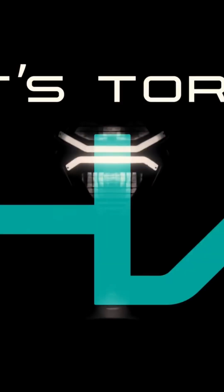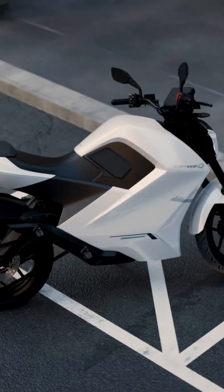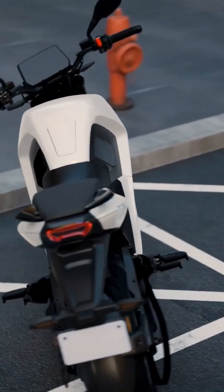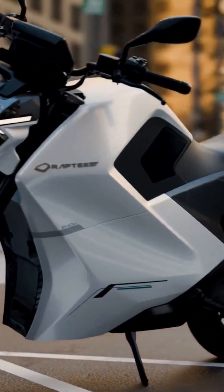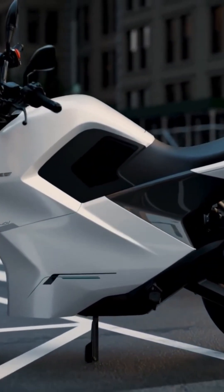Let's Torque HV. What sets Rapti HV T30 apart? It's India's first and only motorcycle with electric car DNA. The T30 is where cutting-edge HV tech unleashes a high-voltage high like never before.